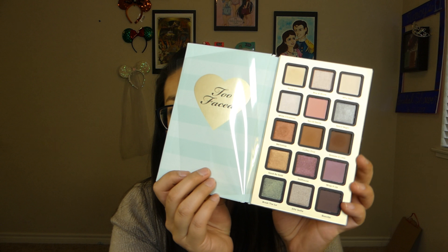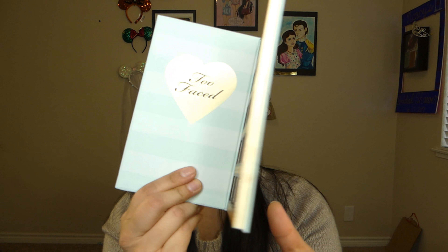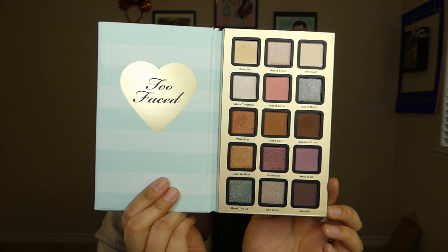The next palette I'm going to show you I got from a Ulta haul — it is the Too Faced Best Year Ever palette. It comes with a little calendar. I'm actually using this today: I used Good Girl underneath, and I used Coffee First and Workshop. These are really, really pretty colors. I actually got it for the blue, but I haven't used the blue yet — I plan on using it soon.